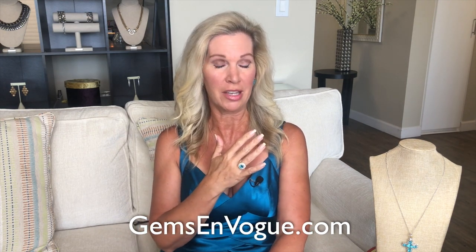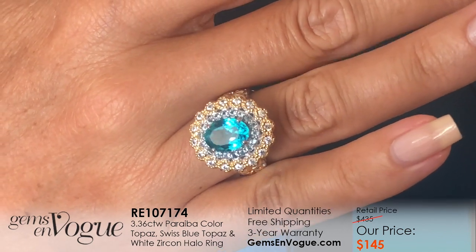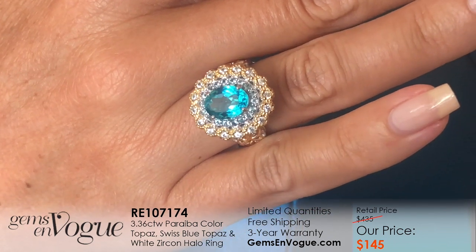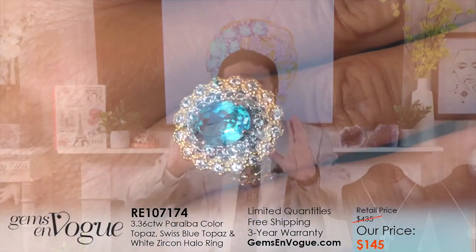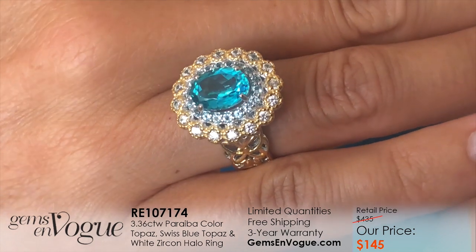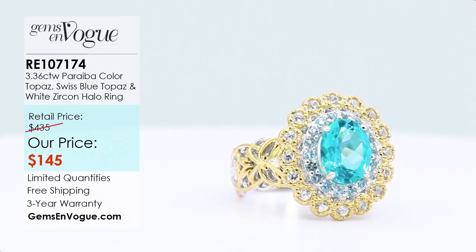The first ring to kick off the show is so gorgeous. It's a 3.40 total carat weight, almost eight grams of precious metals. It's a nine-by-seven center oval. The color is amazing. Topaz being eight on the hardness scale is durable — it's not going to color fade. They can wear it every single day. We've done a wonderful halo of Swiss blue topaz, 20 of them, and 16 high-dispersion white zircons. About eight grams, 3.40 total weight.